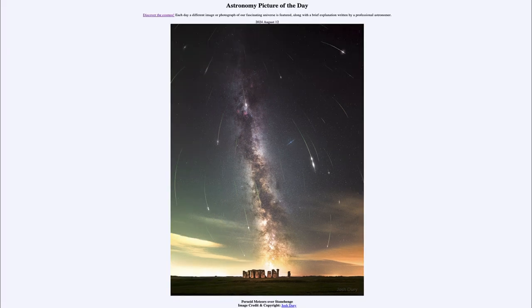So that was our picture of the day for August 12th of 2024, titled Perseid Meteors Over Stonehenge. We'll be back again tomorrow for the next picture, previewed to be Big Sky Jet. We'll see what that's about tomorrow. Until then, have a great day everyone, and I will see you in class.